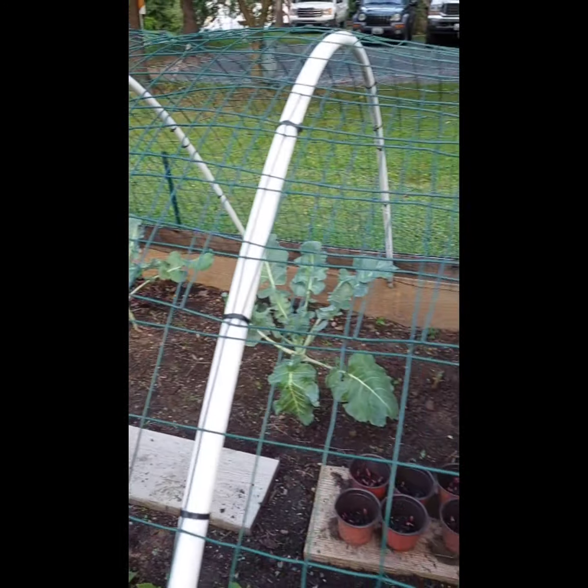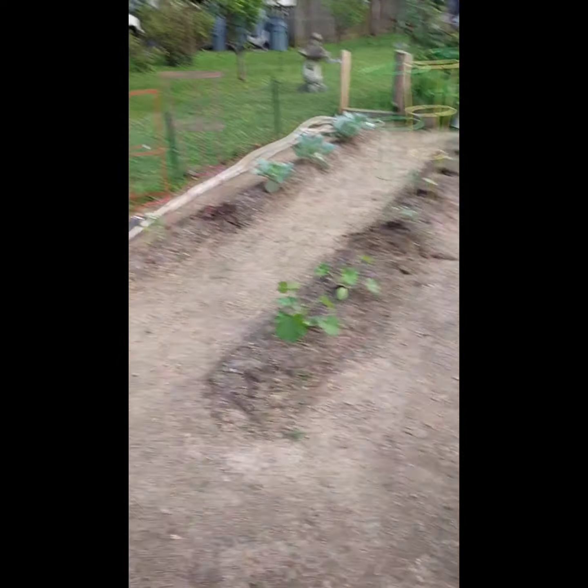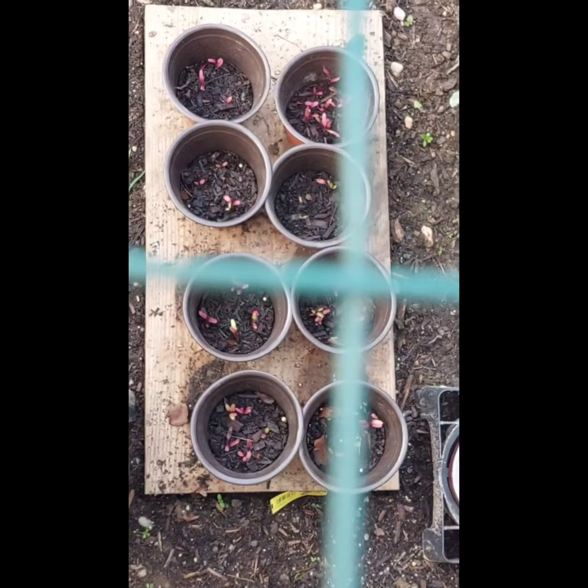I did pull up two broccolis, and then I planted another cucumber in the corners. We've got beets again, and they're not ready just yet, but they'll go in the ground.